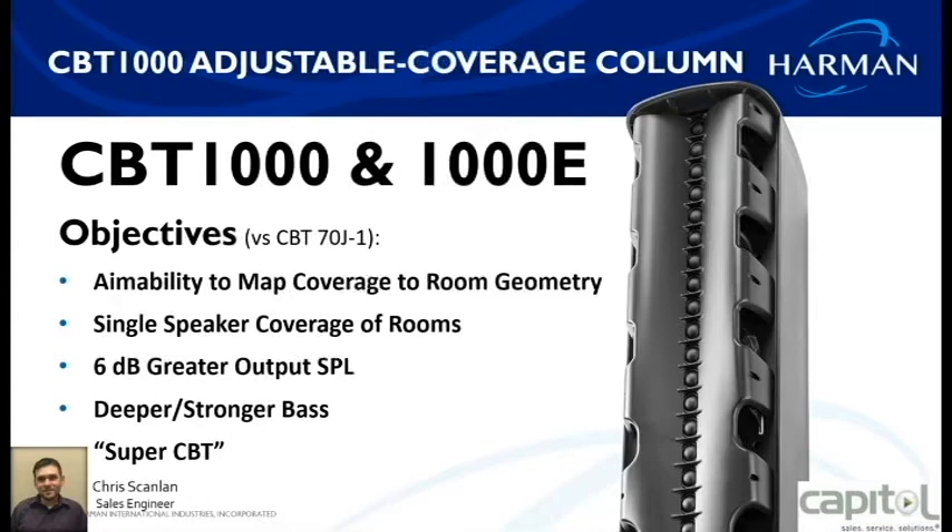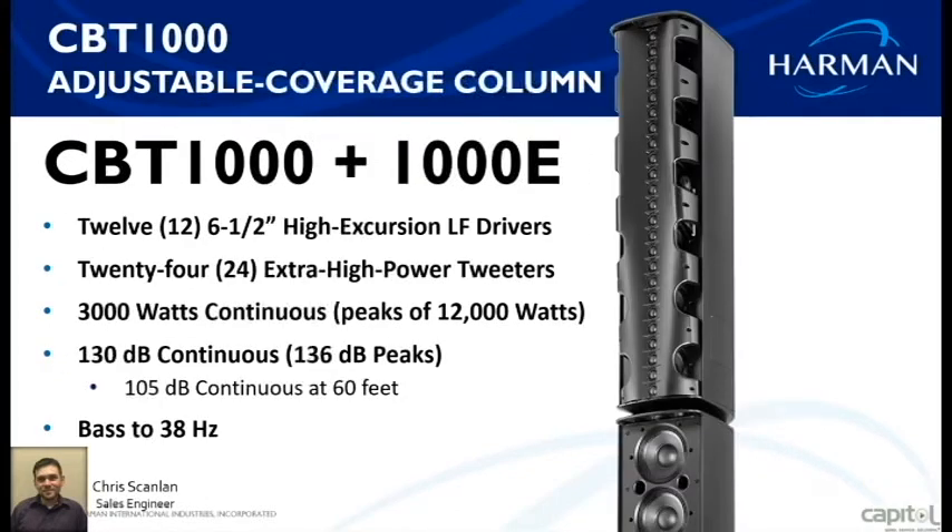If the bass still isn't enough, there's also an LF box to go with it. The CBT 1000 and the 1000E has 12 six-and-a-half inch extruded LF drivers. Add those together and you also get 24 extra high-powered tweeters. Power consumption is 3,000 watts continuous and 12,000 watts peak — this is a mean speaker that gives you a total of 130 dB SPL.